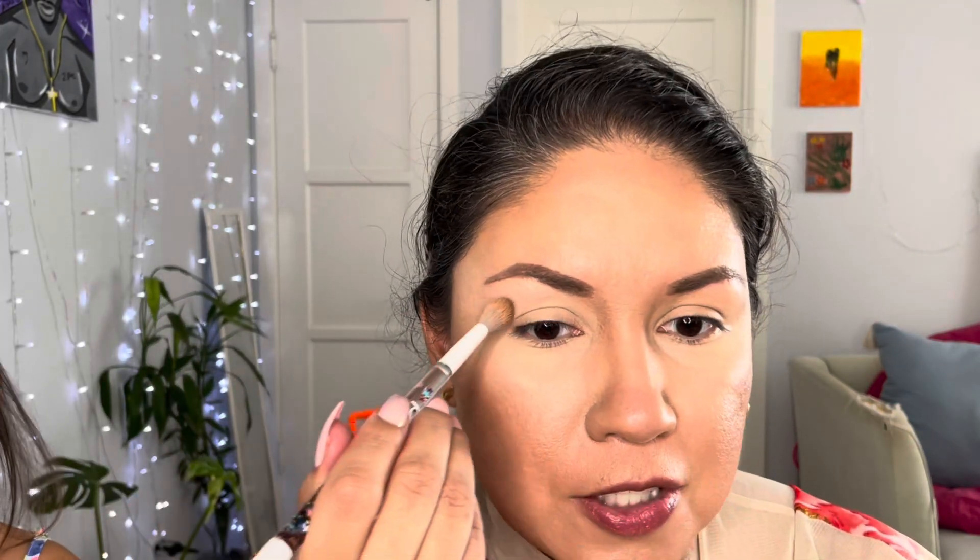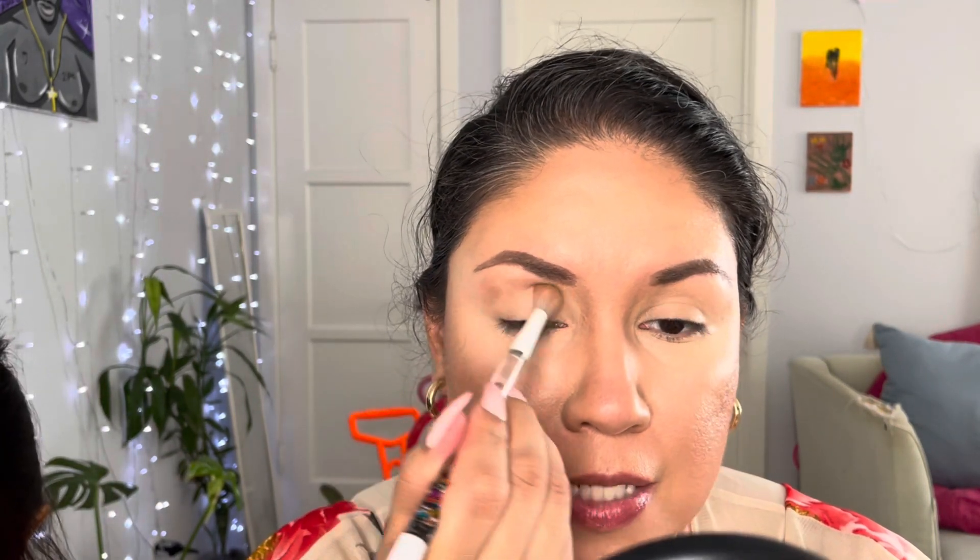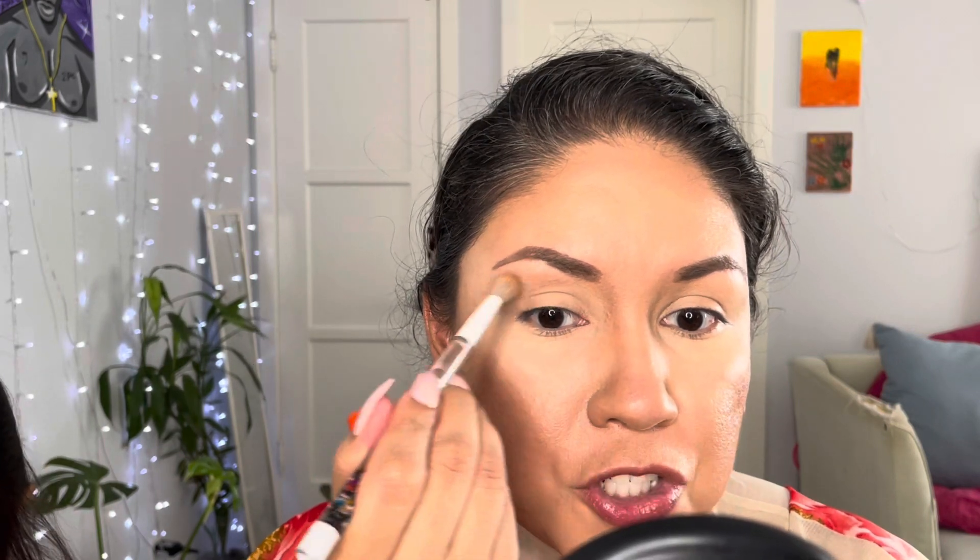I already contoured my face using the Makeup Geek Burnish. For my brows I use the NYX Fill and Fluff. Now I'm picking up Makeup Geek's Espresso Yourself eyeshadow — it's a brown — and placing it on my crease and above it. I usually put it all over the top section of the lid.